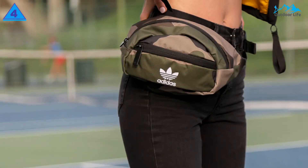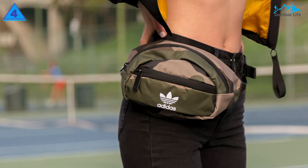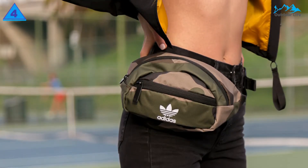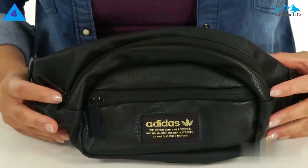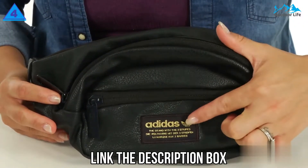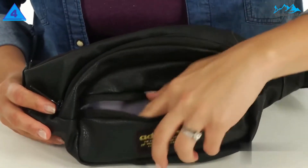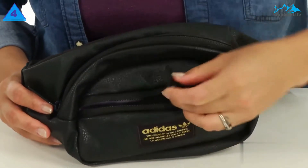It also sports the brand's signature trio of stripes and comes in red, black, white, and blush pink colors. The adjustable strap will fit up to a 40-inch waist. With its recognizable logo and sleek design, this fanny pack from the famed sportswear brand is ideal for wearing on hikes or bringing to the tennis court to store your essentials as you work out.